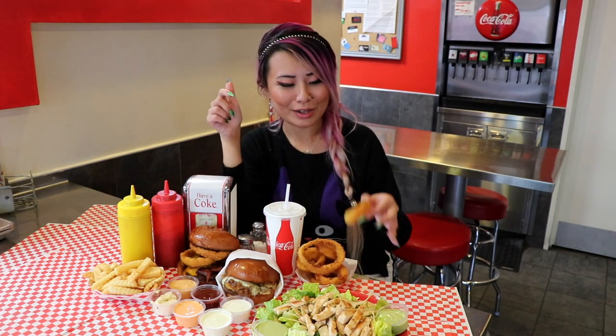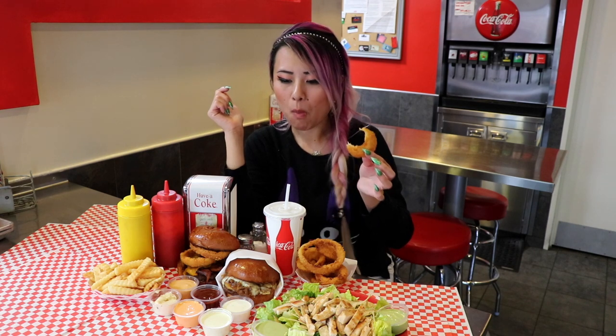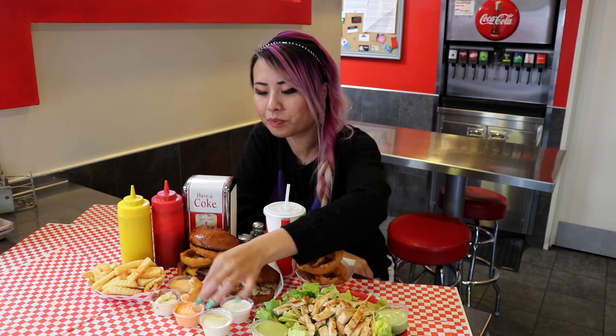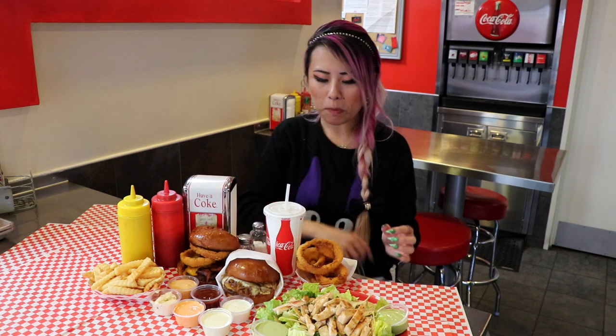I love onion rings, so I'm gonna start with this. I don't know what these sauces are, let's try this. That's like a Ranch one — spicy. This one looks plainer, I think this is Ranch. Ranch is my favorite. Let's try this one.